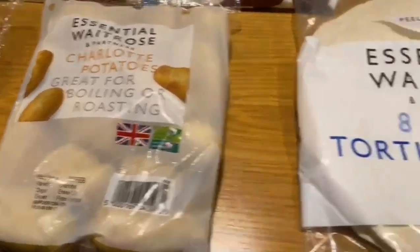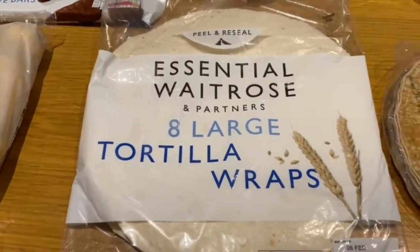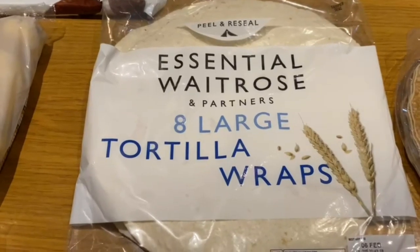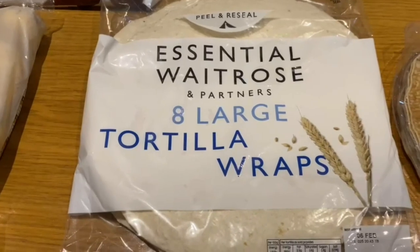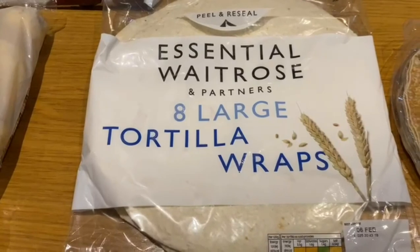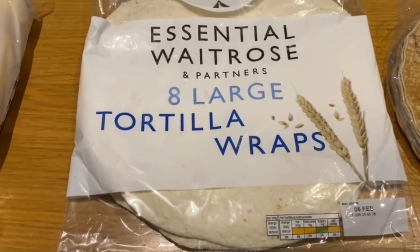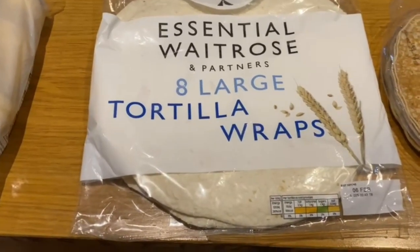Now moving on to some essential Waitrose tortilla wraps — we picked up eight large ones. They're really good to fill with different ingredients: falafel, salad, fish. Sometimes we make a Greek salad with our Greek feta cheese and wrap it up in one of these for dinner. They're also great when you go on picnics.